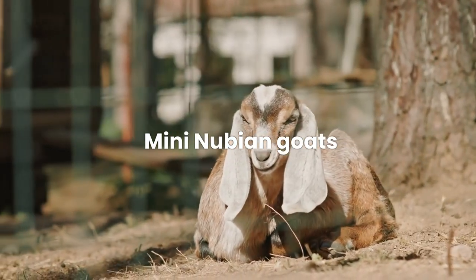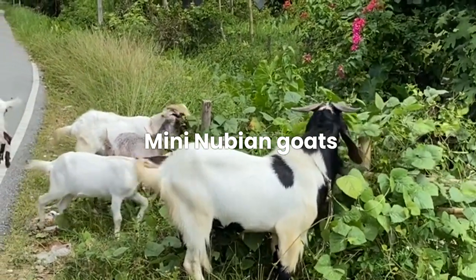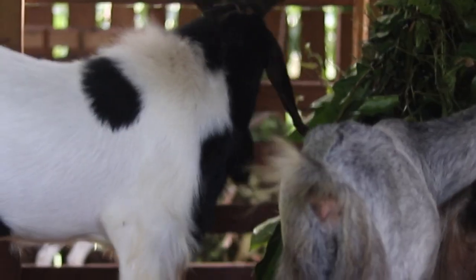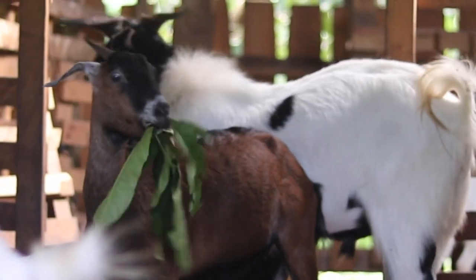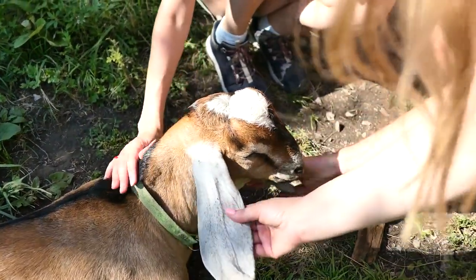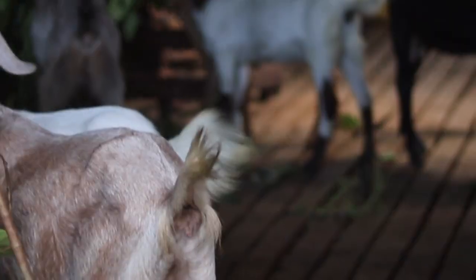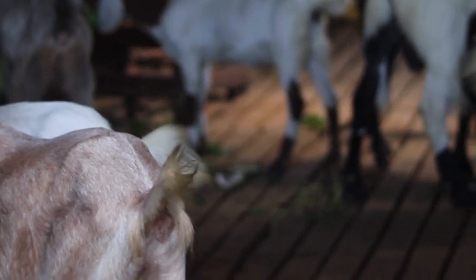Transitioning to mini-Nubian goats, homesteaders will discover these endearing creatures to be a perfect addition to their small-scale farming ventures. Mini-Nubian goats, a crossbreed between Nigerian dwarf and Nubian goats, offer the ideal combination of milk production and temperament. These miniature dairy goats are prized for their high butterfat content milk, making them indispensable for homemade cheese and other dairy delights. Beyond their utility, mini-Nubian goats boast a friendly disposition and affectionate nature, making them ideal companions for families with children or anyone seeking a friendly farmyard presence.